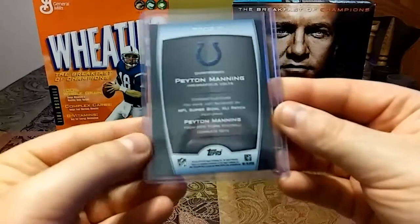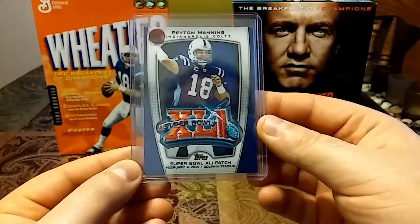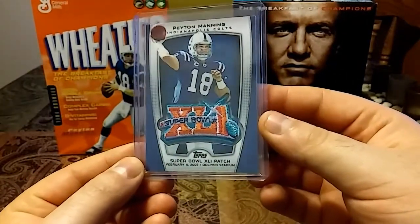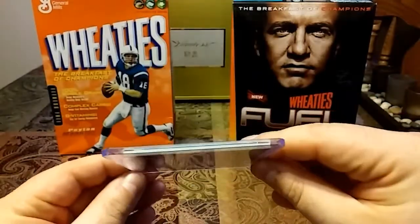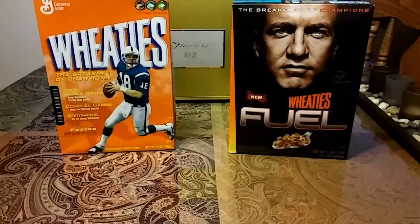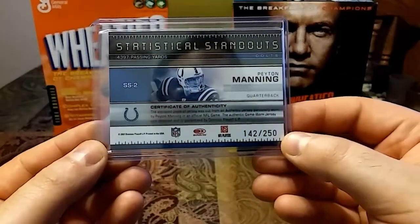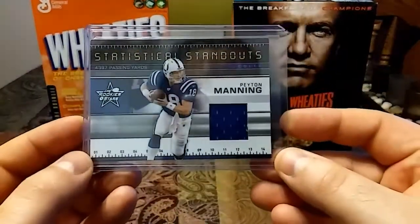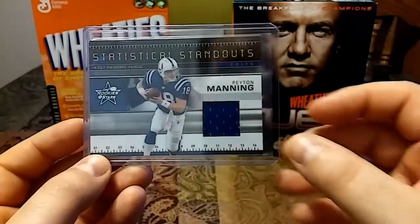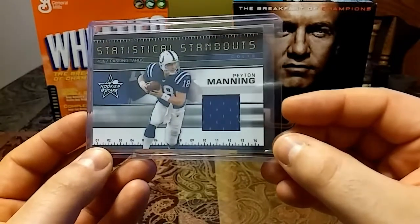Then I have two relics. The first one is a 2010 Topps Manufactured Super Bowl patch. I just really love this — check out the chunky patch. Pretty sweet with the thickness. Then we have a 2007 out of 250, Game More Material, Statistical Standouts, Peyton Manning, Rookies and Stars. Just a really sweet looking card. You have like a ruler down here, nice blue patch. Really love the look of this card and the details.